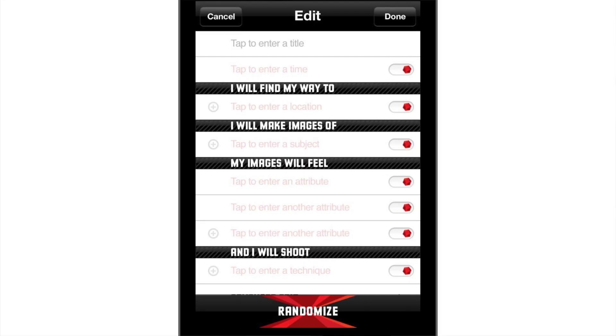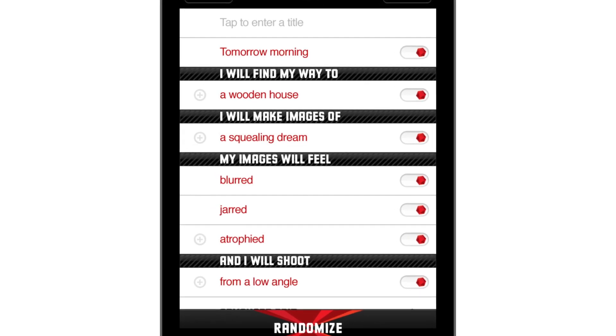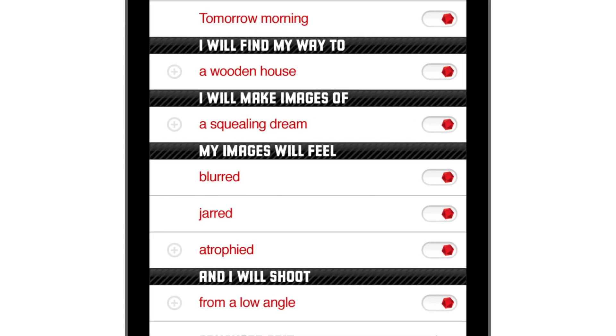But what about the blank page? What do you do when you open IdeaMine and you're staring at a blank screen and you don't know what to shoot? There's a randomize button on the bottom, and what it does is fill in all of these categories with words from our library. You hit randomize and it might tell you: 'I will find my way to a wooden house. I will make images of a squealing dream. My images will feel blurred, jarred, and atrophied.' So you might start to think, what does a squealing dream mean? It starts to get your juices going just seeing these random words.